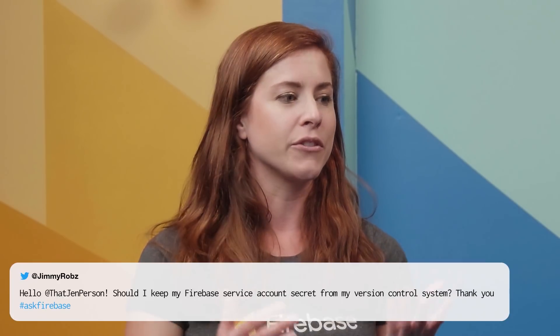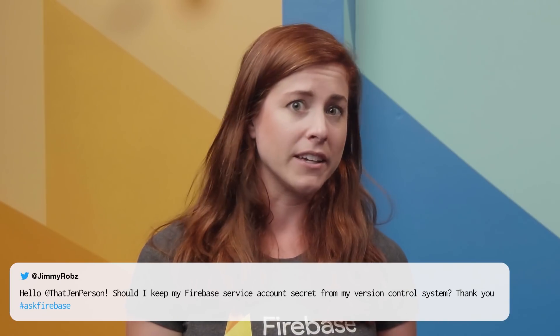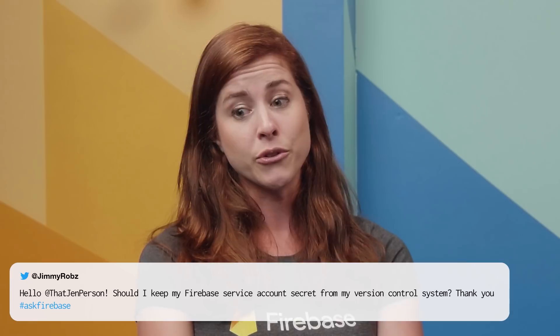Jimmy Robbs asked: should I keep my Firebase service account secret from my version control system? Yes. Absolutely yes. The short answer is yes. I've noticed a lot of questions about things that people want to hide that they don't necessarily have to, like a public API key. But this is definitely something where it's a good idea to keep it out of your version control system.